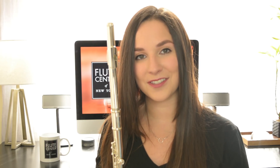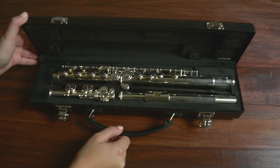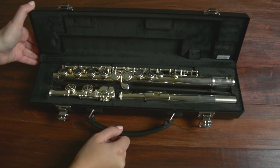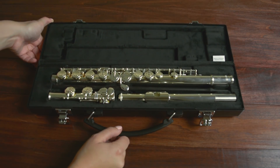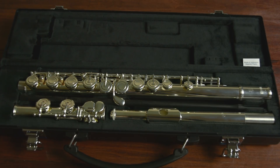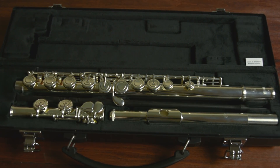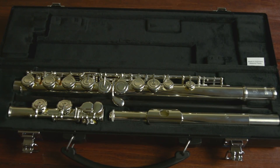We now have the Yamaha 222. This is a great instrument for beginner flutists. These cases are incredibly durable — unlike the other cases I showed you, this is an all-in-one case. The inside has a little spot for your cleaning rod, which is really convenient. This flute has a silver-plated head joint, body, and mechanism. It has closed holes and a C foot joint.